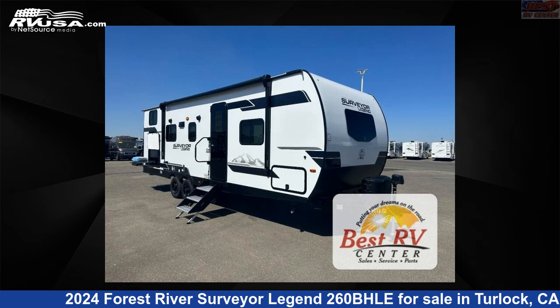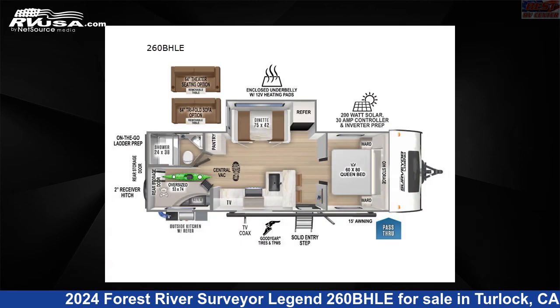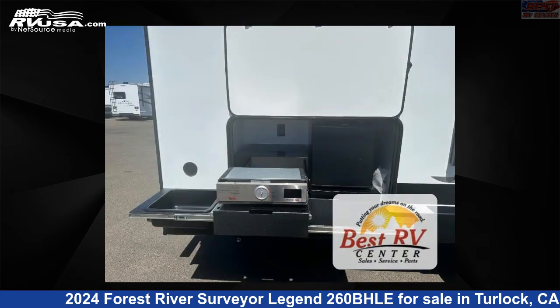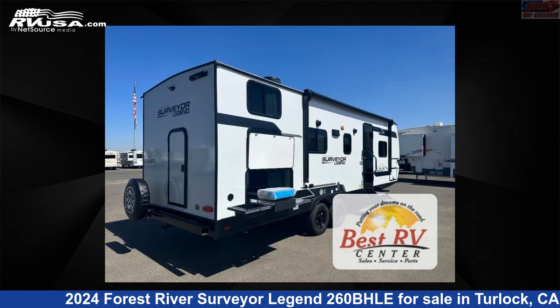This 2024 Forest River Surveyor Legend 260BHLE is a travel trailer RV. It is located in Turlock, California, 95382, and is offered for sale by Best RV Center.